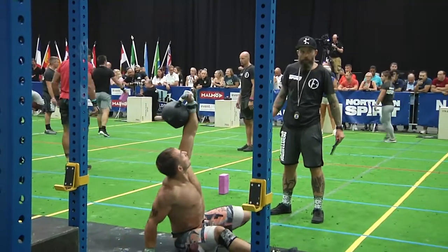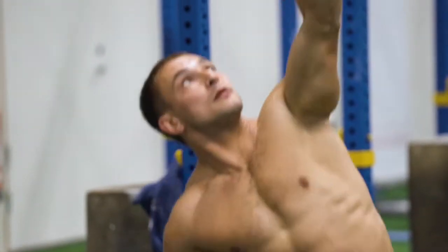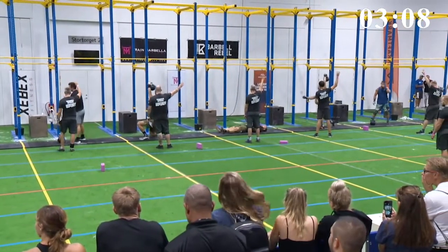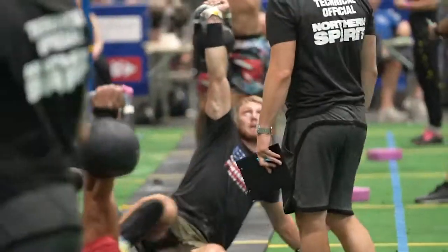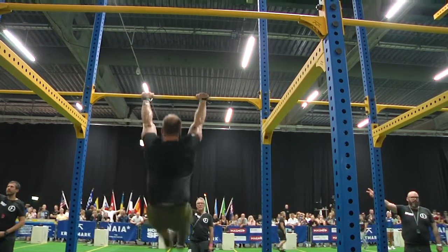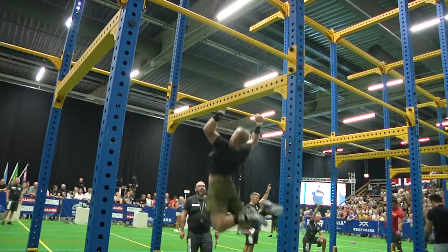Second time with the kettlebell get up for Jakov Filimonov. Two more kettlebell get ups for lane 6, Zach Sauter. Four more for lane 5, Matt Lugos. They are on the second round of the Complex in the pull-up rig.